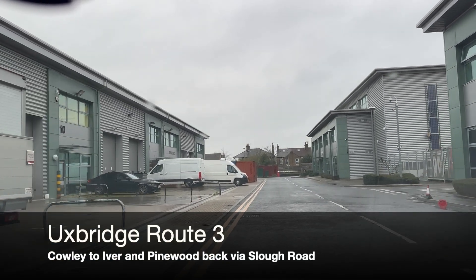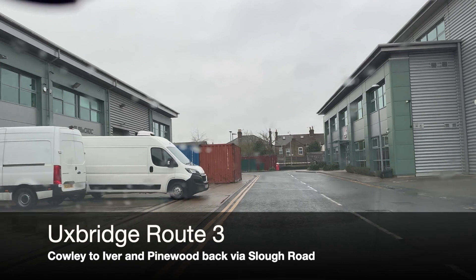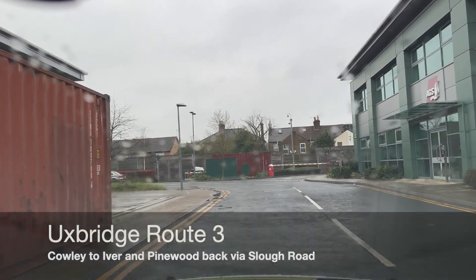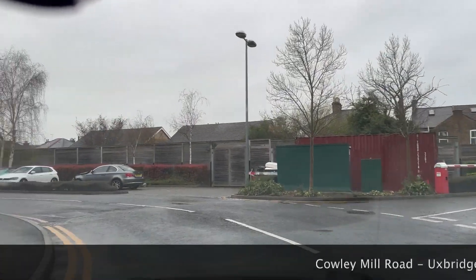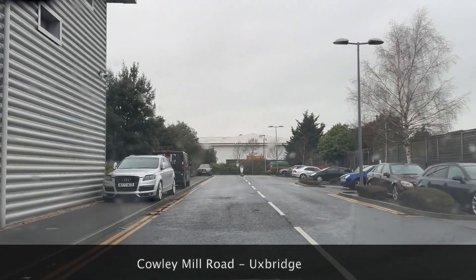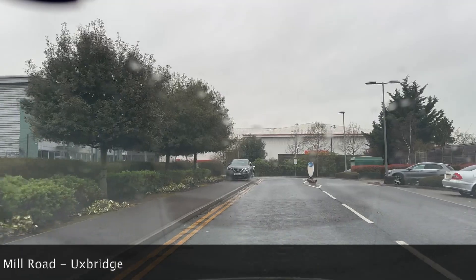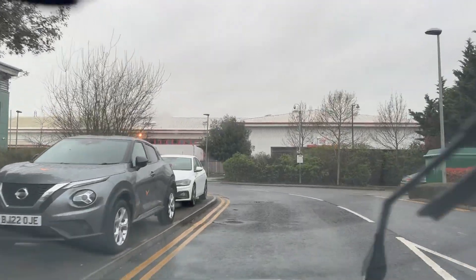Hi guys, welcome to the channel. We're here in Uxbridge doing some test routes for you. The test center in Uxbridge is on just a very small industrial estate, so you've just got to take your time coming out of here. There are a few little tricky bits — it's quite a nice test area, but there are a few little segments that can catch you out, especially just leaving the test center.